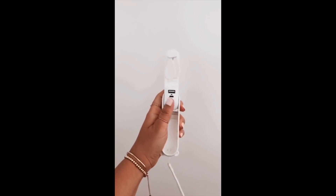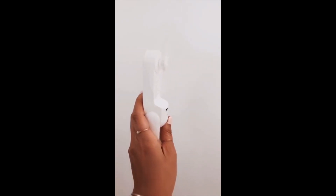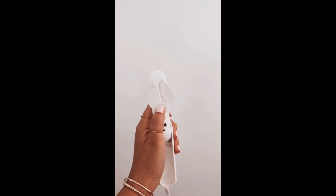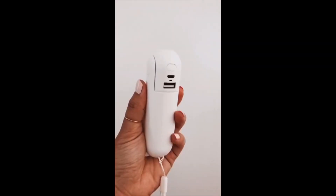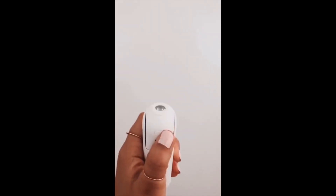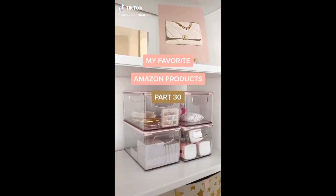Amazon Favorites Part 7: This is my favorite 3-in-1 portable fan. With the click of a button you can turn the fan on or off, or stop it by using your finger. It also functions as a portable charger for all of your smart devices.